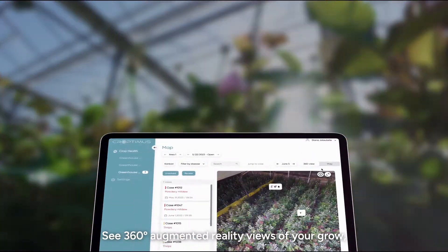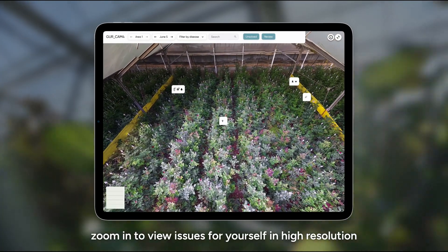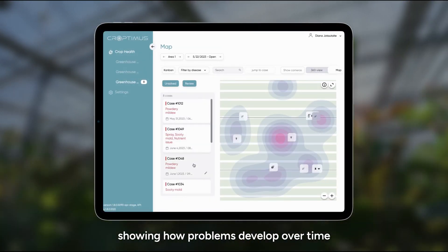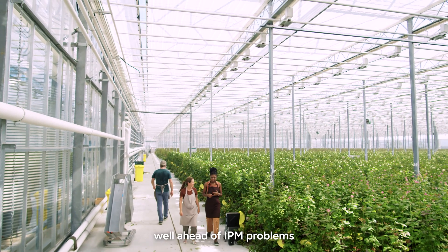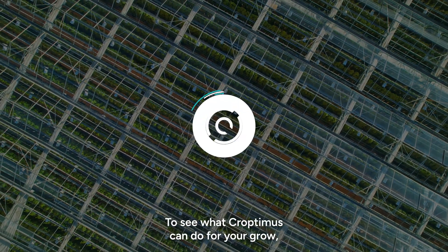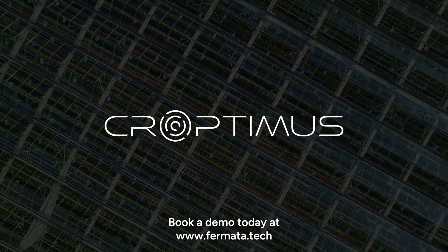See 360-degree augmented reality views of your grow. Zoom in to view issues for yourself in high resolution, and check heat maps showing how problems develop over time and how successful your mitigation efforts have been. Croptimus keeps you well ahead of IPM problems so they can be solved before they become serious, saving growers both time and money. To see what Croptimus can do for your grow, book a demo today at www.formata.tech.